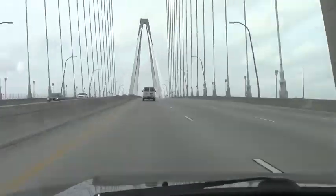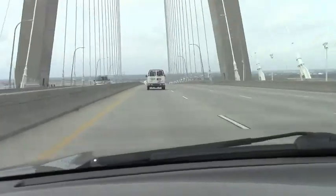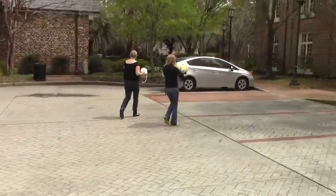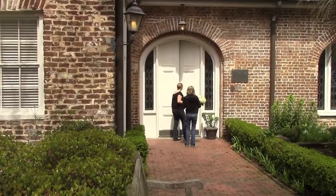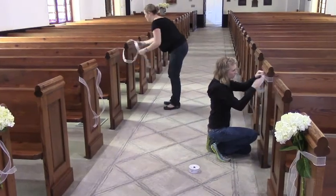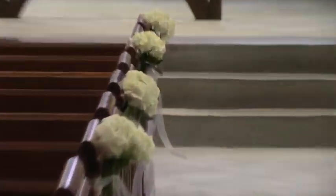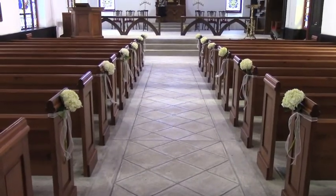Now we're heading over the Ravenel Bridge back downtown to St. Luke's Chapel on the MUSC campus, which is just a couple blocks from our shop on Spring Street. We love these double doors that Sam and Julie are going to walk through — we love to put flowers on there, makes it very welcoming for the guests. But inside we keep it real simple. We love St. Luke's Chapel's stone floors, wood pews, and stained glass, so we stick pretty much with pew markers and maybe some plant rentals up front and an altar arrangement.